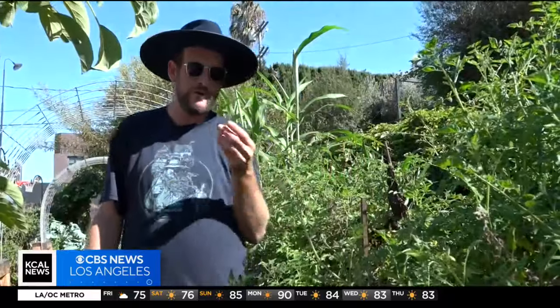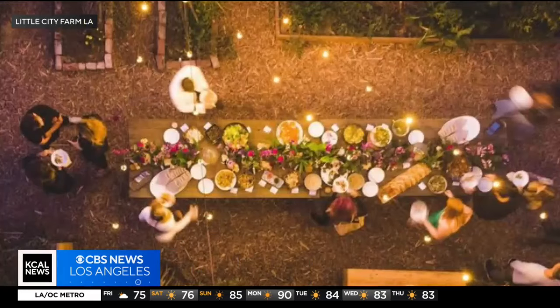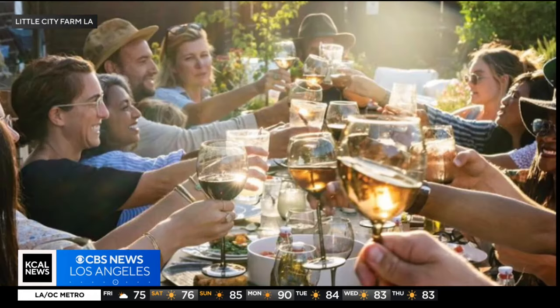Little City Farm's bread and butter is now a farm tour plus a private chef dinner party — an intimate way to connect with your community. They say their goal is to show others that this is possible, even in L.A., and to inspire others to do the same.